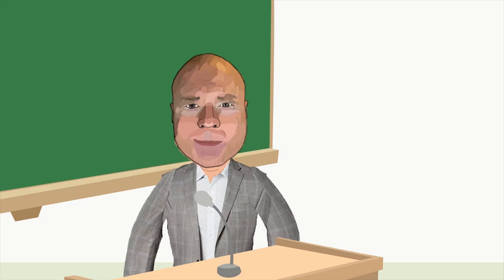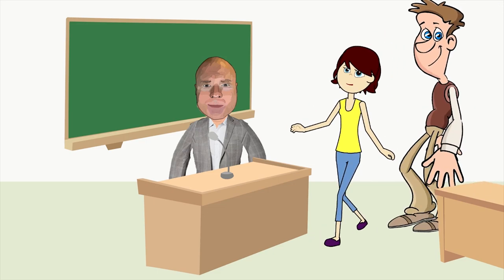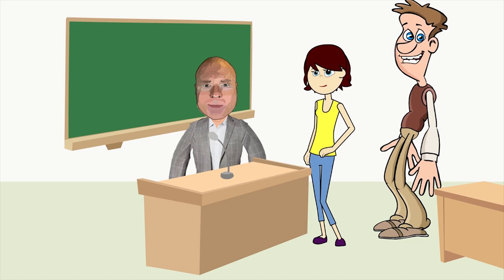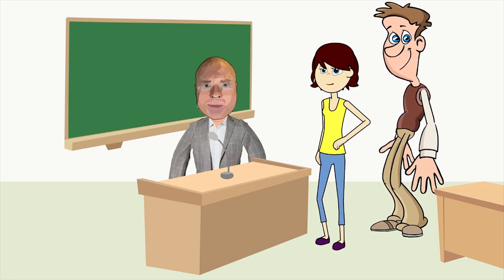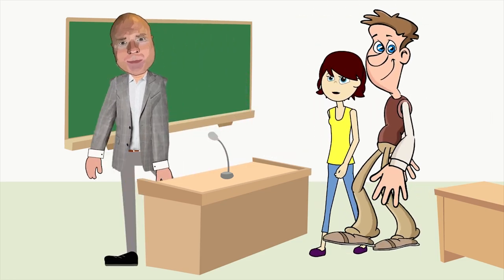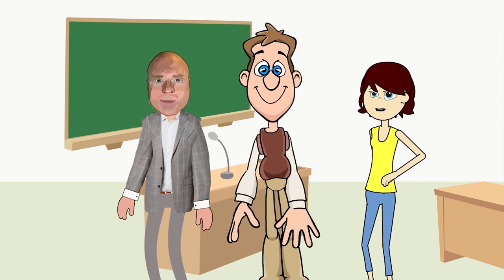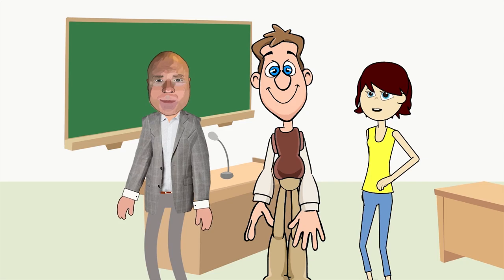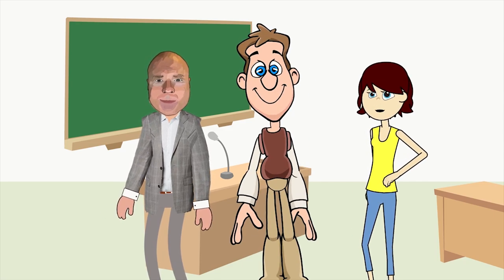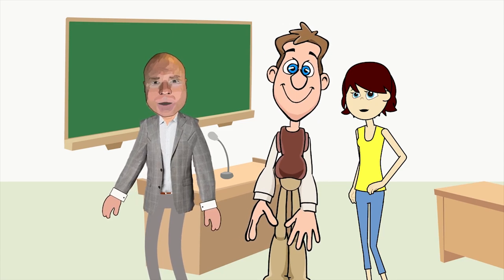Hi boys and girls, welcome back to Innovation Today. We are going to talk about a really awesome and tasty topic: molecular gastronomy. Molecular gastronomy is the study of food science that seeks to investigate the physical and chemical transformations of ingredients that occur in cooking. It has three special areas: a social, an artistic, and a technical piece.